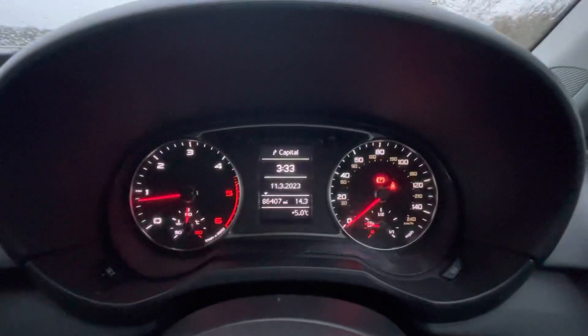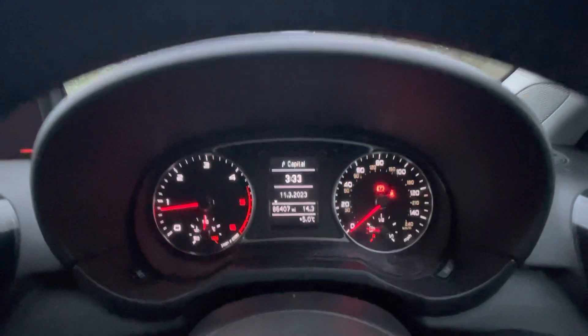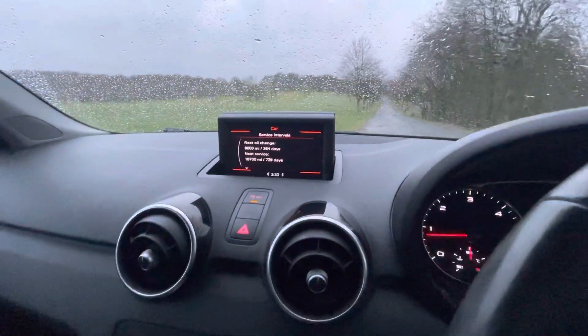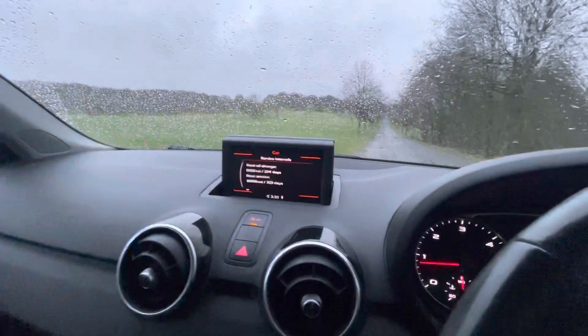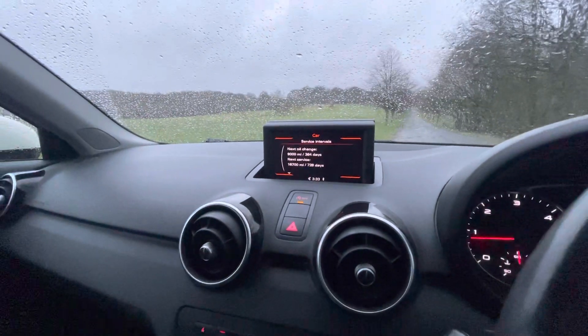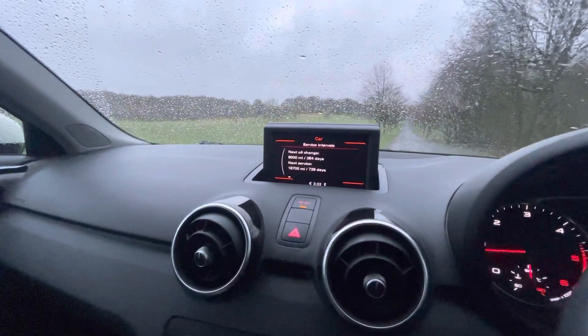The trip computer shows the mileage is 86,407 and it's five degrees outside — absolutely freezing. That's your multimedia interface as Audi call it; it tells you when your next service is due. As it's just had a service, you can see there's a year for the oil change and two years for the inspection service — these cars have two kinds of services.